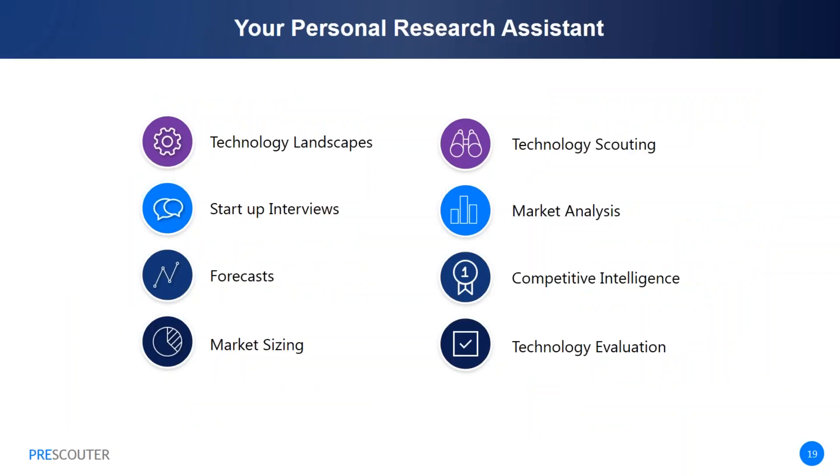Before we get into today's panel discussion, I'd like to briefly tell you more about PreScouter. You can think of us as your personal research assistant. As a project architect at PreScouter, I get asked questions about disruptive technologies like artificial intelligence, blockchain, and CRISPR. PreScouter helps companies by providing answers to the most pressing questions, reducing your tactical work and allowing you to focus on strategy. To date, we've helped over 300 clients including GE Healthcare, BD, and Pfizer in the healthcare and pharmaceutical space.